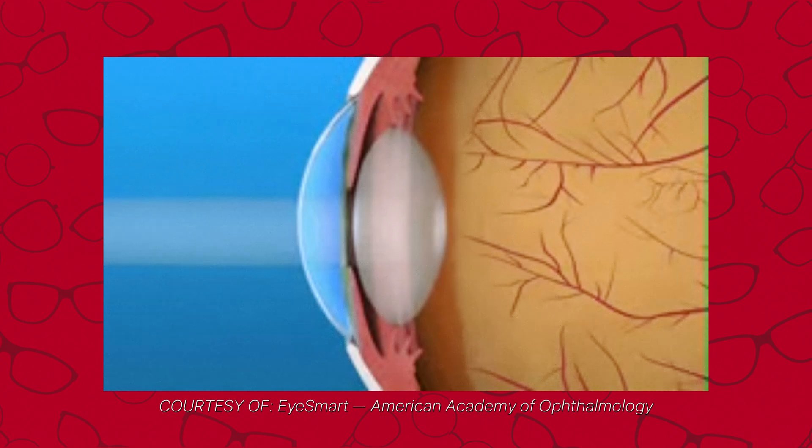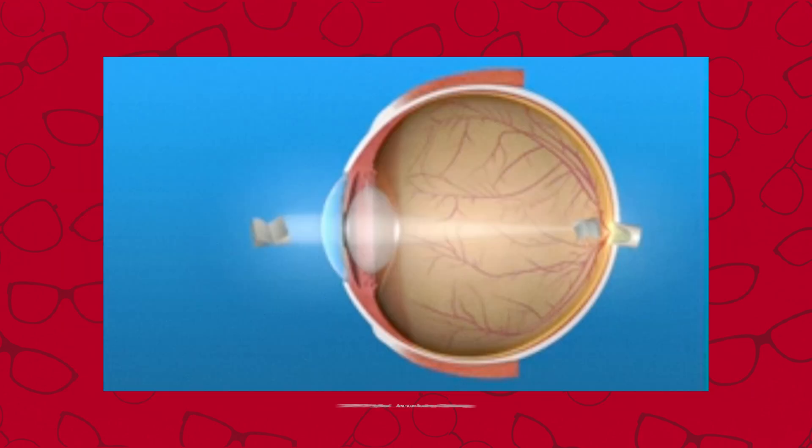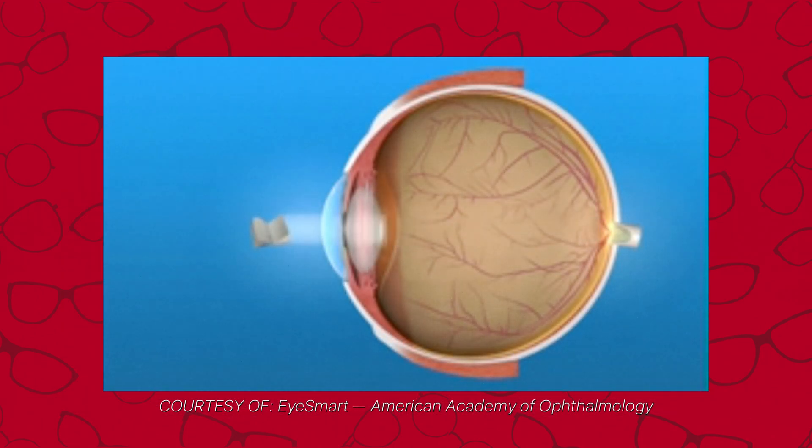So why do we need reading glasses as we age? Inside our eyes, we have a lens called the intraocular lens. It is a very powerful lens that helps us read and fine-tunes your focus when you're looking at a book or anything close up. As we mature and our eyes change over time, that lens loses its flexibility. We find that things close up become harder to focus on and we have to keep pushing them further away. That is the process of presbyopia — a natural process that happens over time.